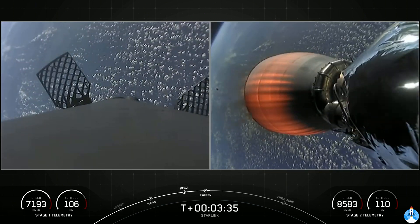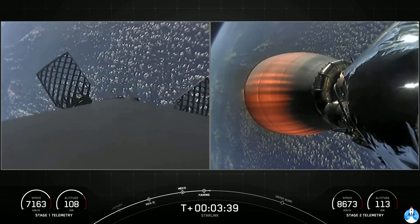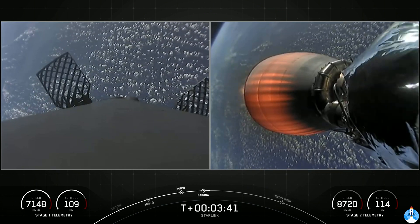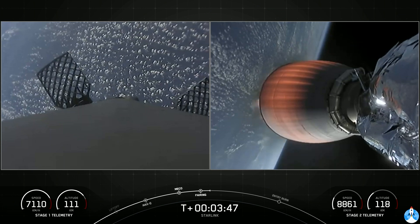As a reminder, we will be attempting to recover those fairing halves today with our recovery ship, Sheila Bordelon, and of course we're going to be recovering the first stage with our drone ship, utilizing a view for today's recovery attempt.